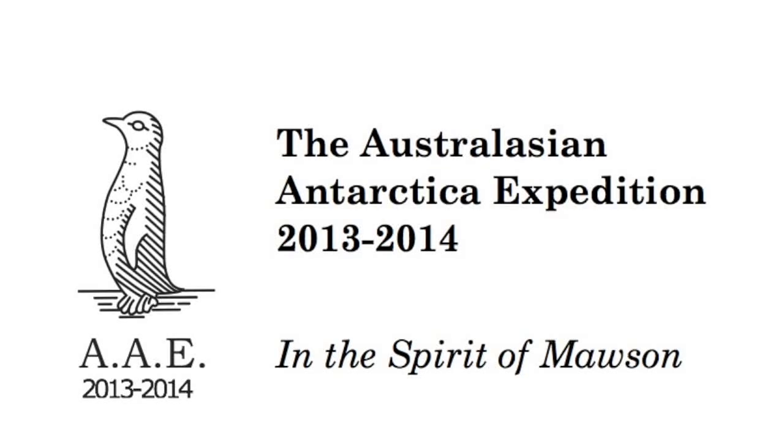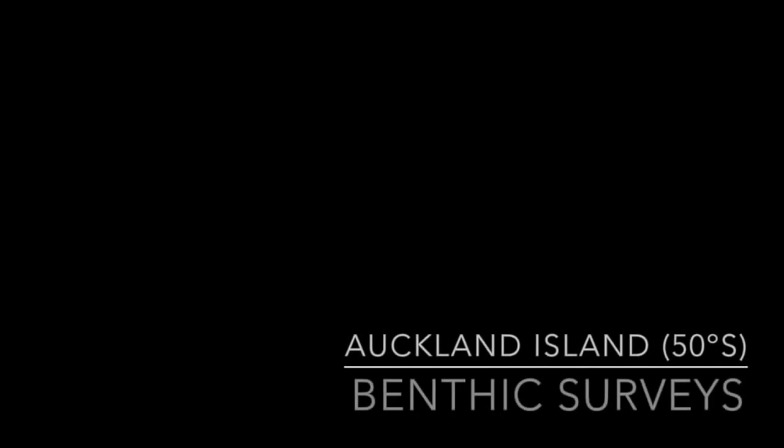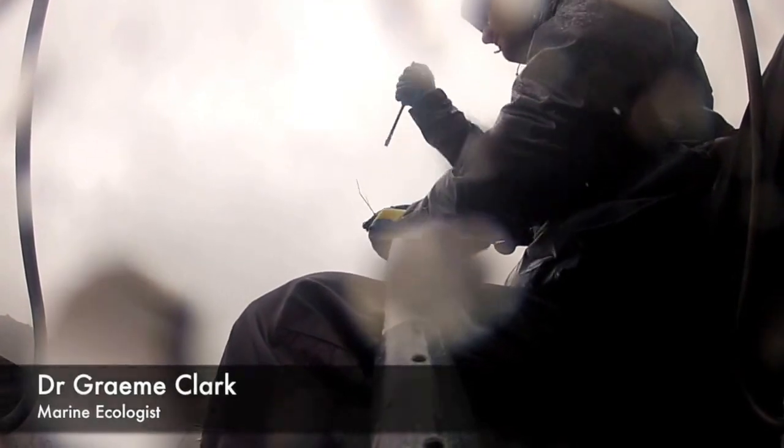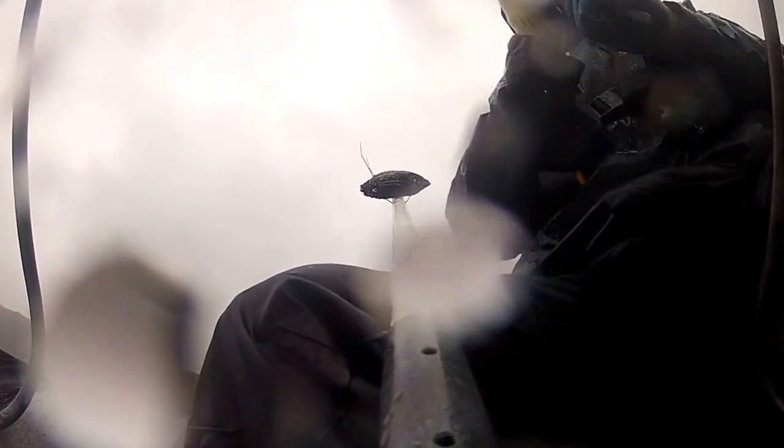Here we'll be looking at some underwater footage taken from a couple of New Zealand's sub-Antarctic islands, Auckland Island and Campbell Islands. These are very remote and relatively pristine islands, so this was a really rare opportunity to look at what's living in their marine habitats.